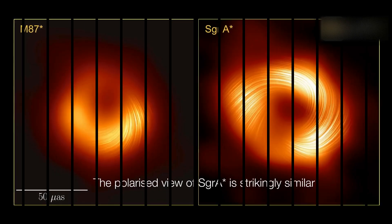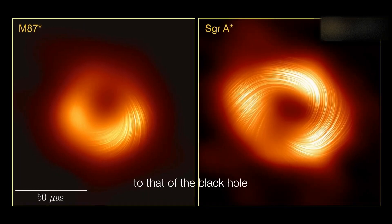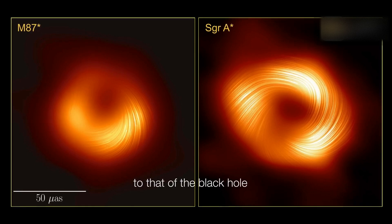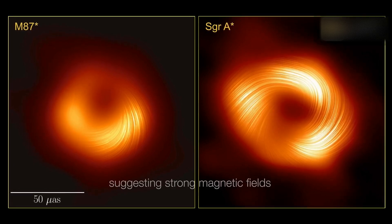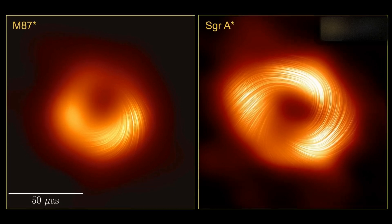The magnetic fields around M87's black hole have helped scientists better understand what powers that galaxy's famous jets. And the new research hints that the Milky Way may also have a hidden jet.